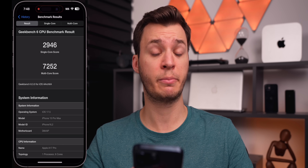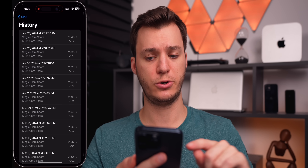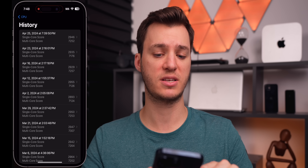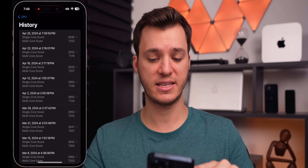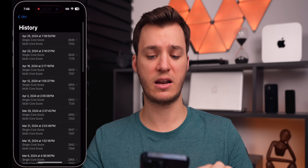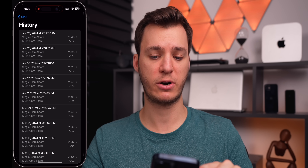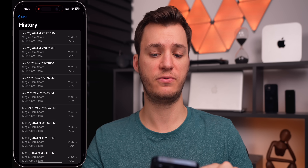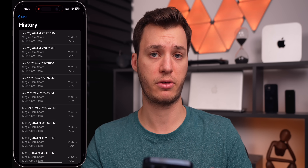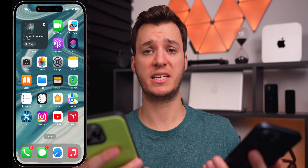I ran a fresh GeekBench test and scored 29.46 single-core and 72.52 multi-core, which scored higher than our initial run right after software release. The single-core is higher than it's been in a while, and the multi-core at 72.52 was one of the highest recently. Battery life has also been excellent on 17.5 beta 3 — really no complaints since beta 1.